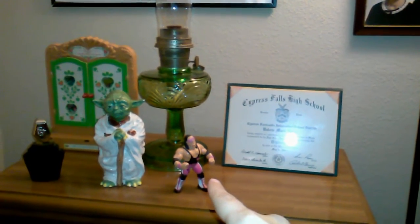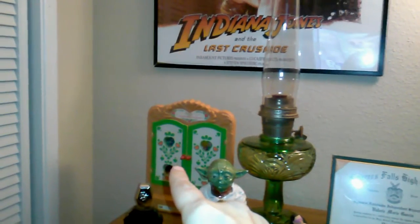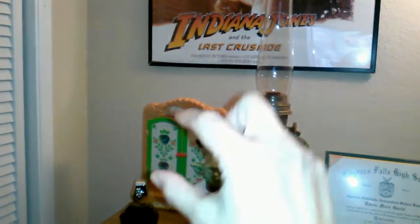My favorite wrestler — anyone know who he is? These little Strawberry Shortcake dolls, they're about an inch or so, maybe a little bit taller. But good news: they're over 30 years old.